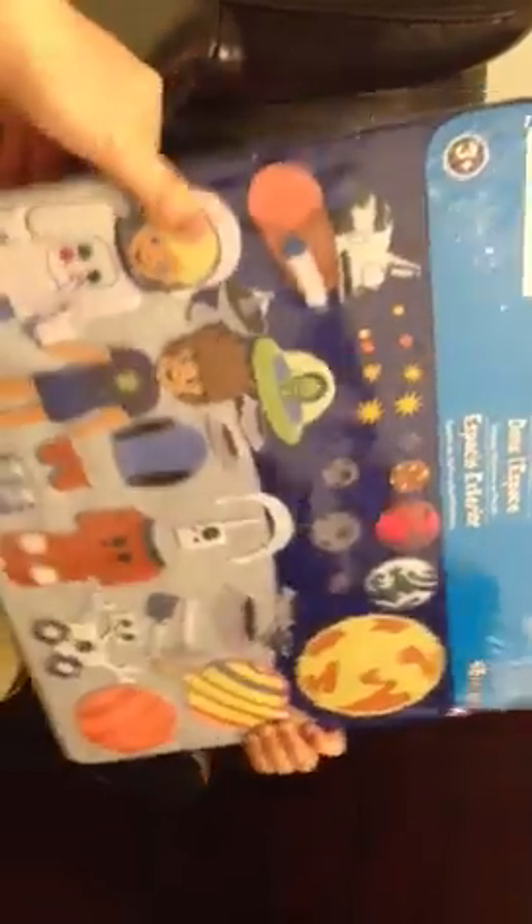One thing we got from Michaels — before Luke opens it — it's this felt board and it's outer space themed. It was originally $7.99 and we got it for $2 and change; it was 60% off.